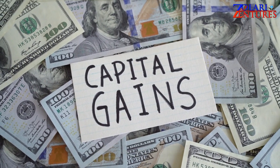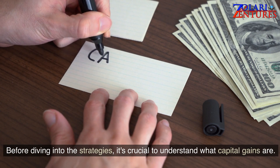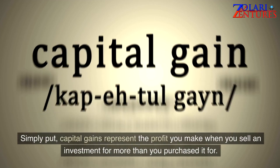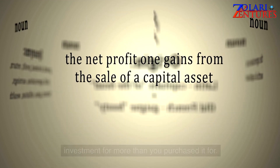Understanding Capital Gains. Before diving into the strategies, it's crucial to understand what capital gains are. Simply put, capital gains represent the profit you make when you sell an investment for more than you purchased it for.